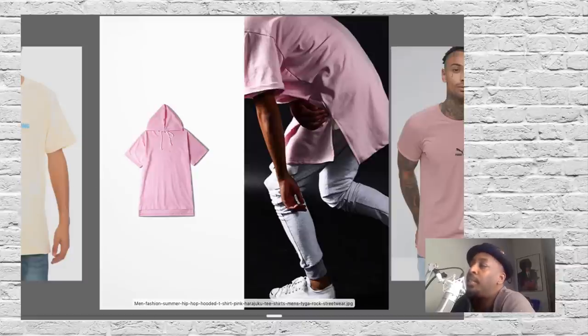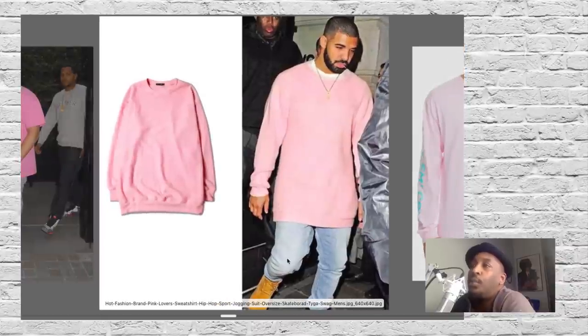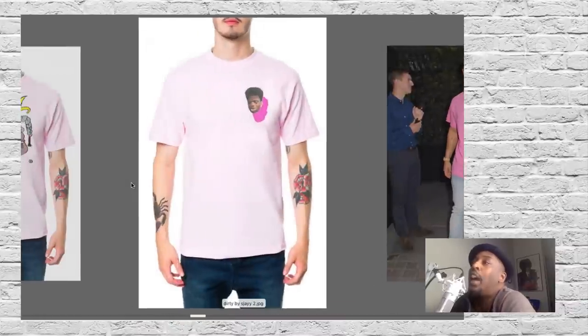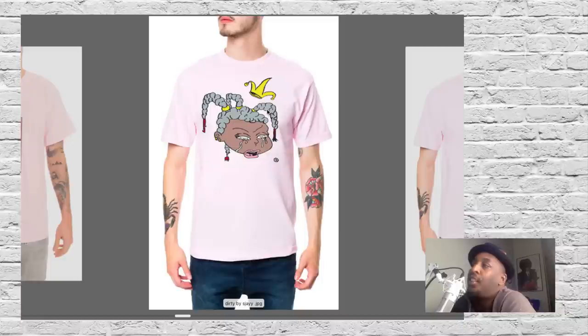Huff long sleeve tee in pink. That's one of your favorite rappers in a pink sweatshirt — hot pink. Drake in pink. If it wasn't popping, Drake wouldn't be wearing it. You've got the Broham with the hot pink drop shadow on the pink shirt. Dirty by SJ with a cartoon character, also in pink.